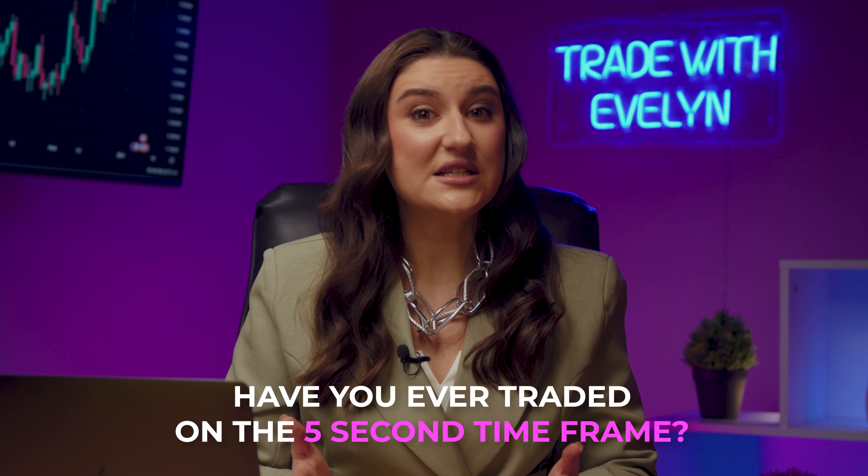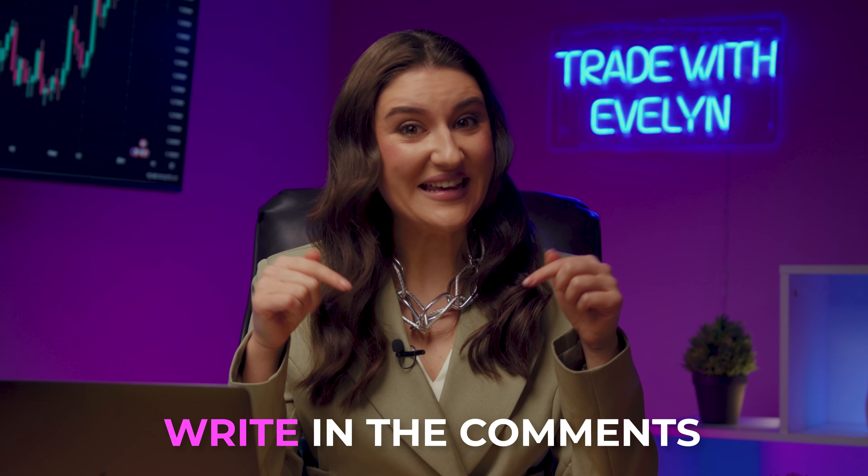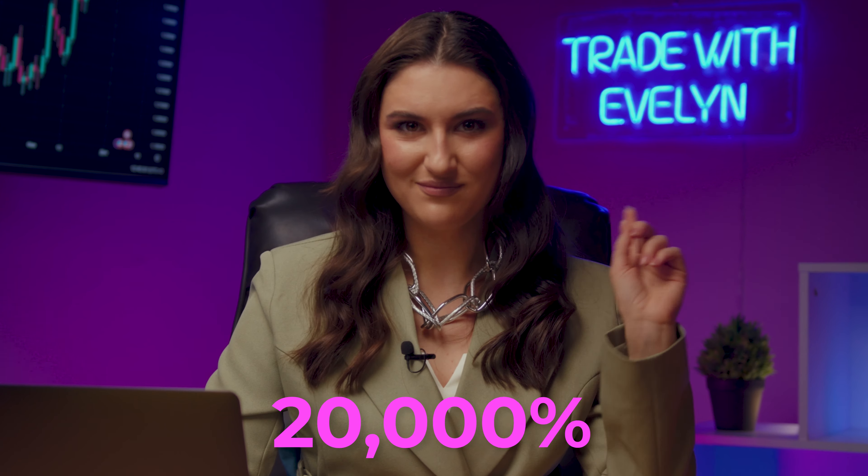I have an important question for you — have you ever traded on the 5-second time frame before? Which time frame do you think is the best for creating strategies? Any traders would benefit from exchanging information, because this way we can inspire each other with new strategies, so be sure to write your opinion in the comments. Now we're in full combat readiness — let's see our 5-second strategy in action and how it will bring us over 20,000% profit in 7 minutes.